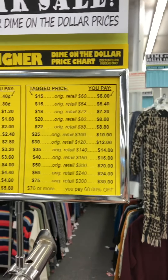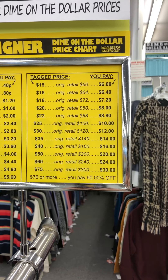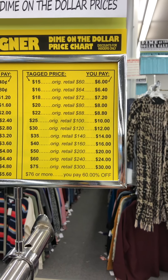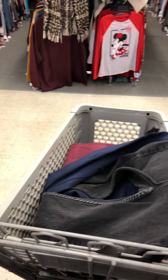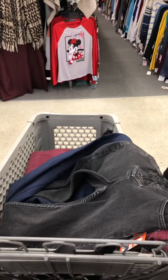So you can see: $30 is $12, $35 is $14, $40 is $16. I'm not paying a whole lot, but these are quality items, new with tags for sure — they will return a great profit.